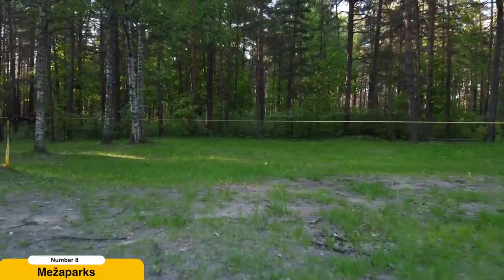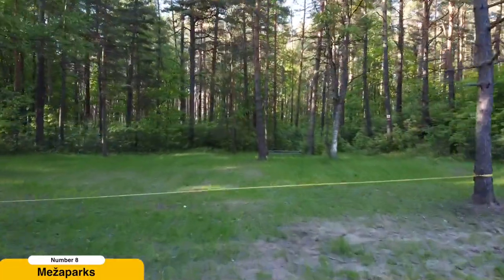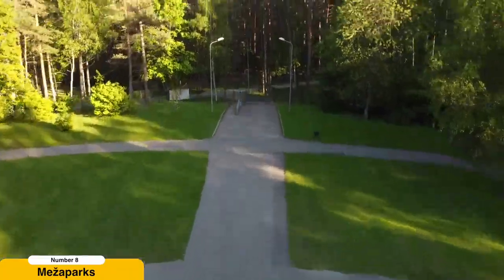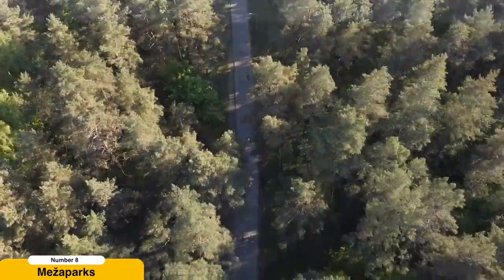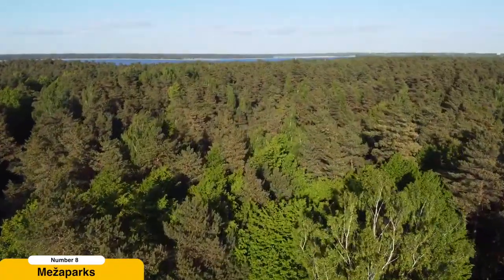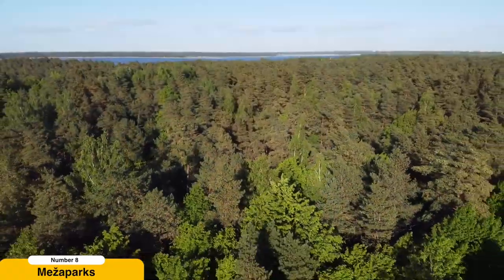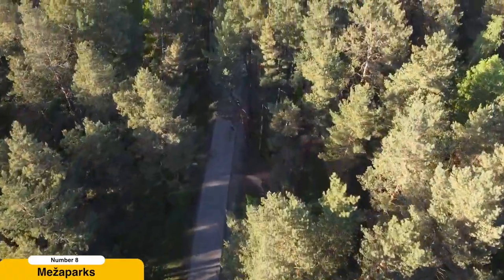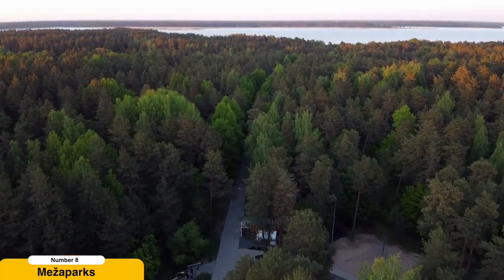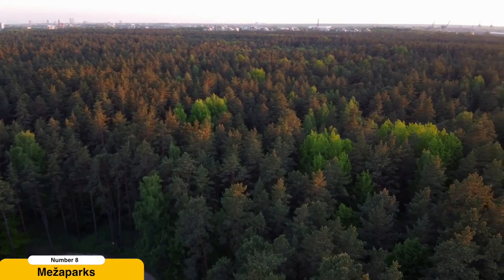Relax in Mežaparks. Need a break from the urban hustle and bustle? Head to Mežaparks, a serene oasis nestled on the shores of Lake Ķīšezers. This expansive park offers a tranquil escape where you can reconnect with nature and recharge your batteries. Take a leisurely walk along the winding paths, rent a bicycle to explore the park's hidden corners, or simply find a peaceful spot to sit and immerse yourself in the surrounding serenity.